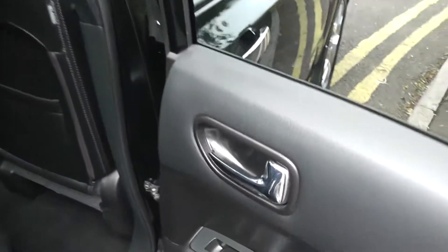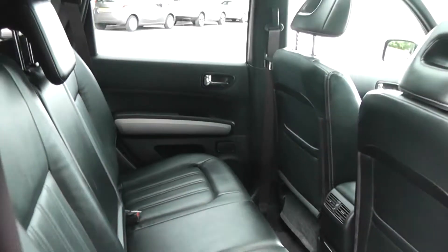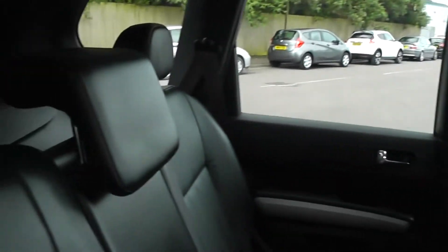Opening the door to the back of the vehicle, it comes with chrome finished handles, electric windows and audio speakers in both doors. You can see that the X-Trail comes with very spacious leg room and head room for all passengers. The rear seats are finished in black leather, which you can see is in immaculate condition.